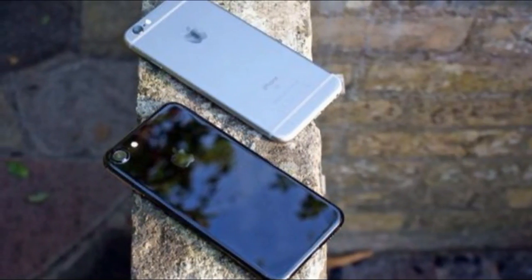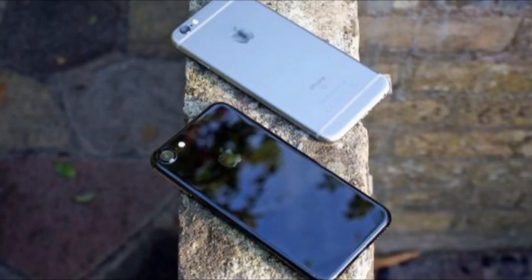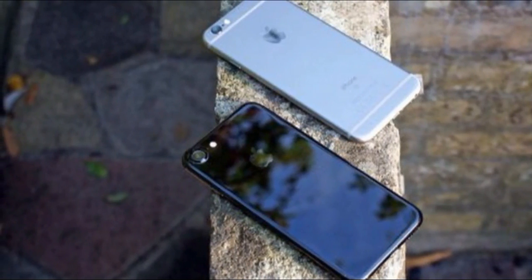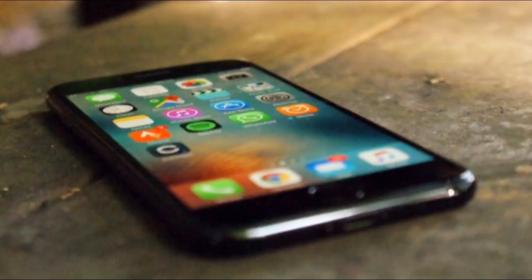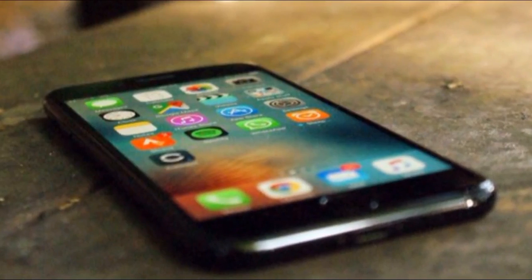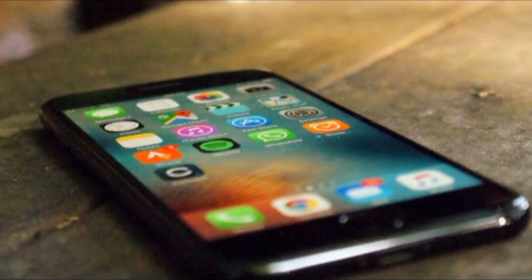The iPhone 7 price now starts at just $449 for the 32GB model after it received another price drop thanks to the arrival of the iPhone XS, XS Max, and XR. If you want more space, the 128GB iPhone 7 is now $549, or 919 Australian dollars. Apple did sell a 256GB iPhone 7 model that it now no longer produces, so you're unlikely to find a new handset at this maximum capacity.